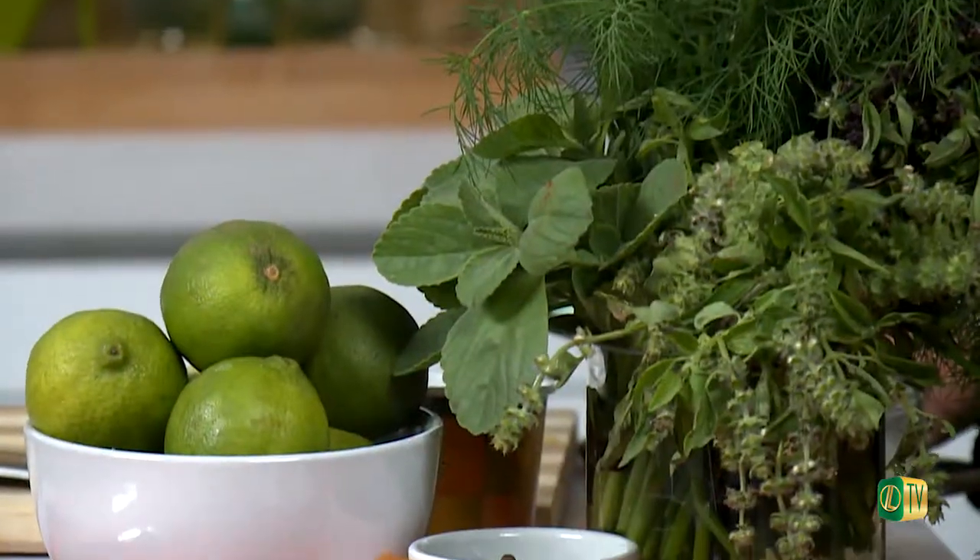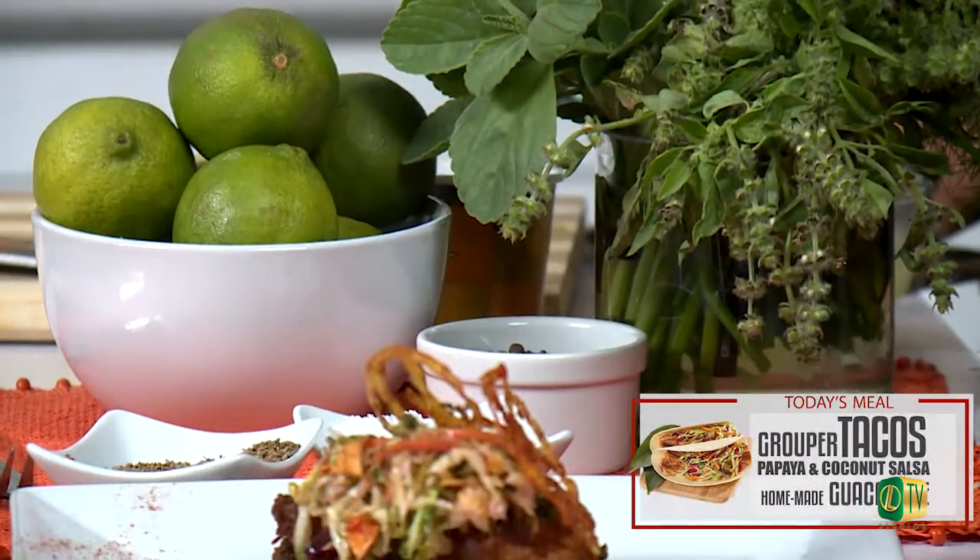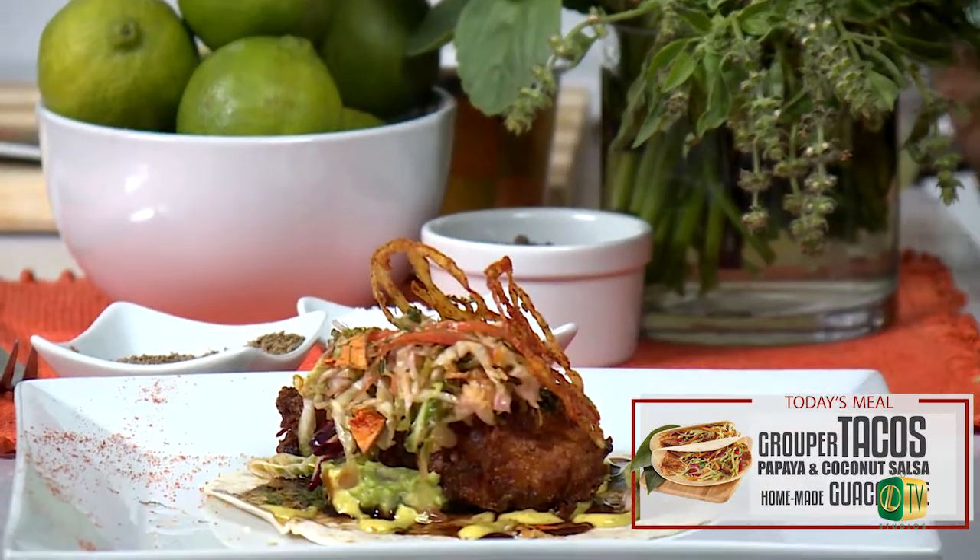Tacos can be some of the most fun foods ever, but you know what makes them even better? Adding a little Bahamian flair. Today we're making grouper tacos with a papaya and coconut salsa and homemade guacamole.